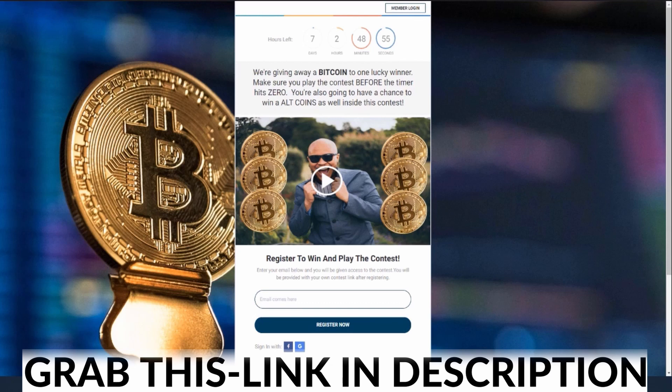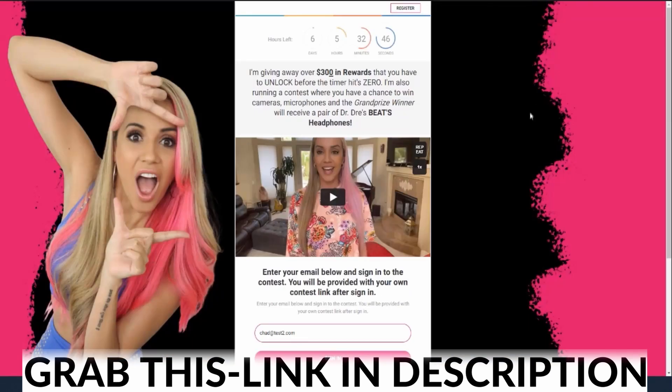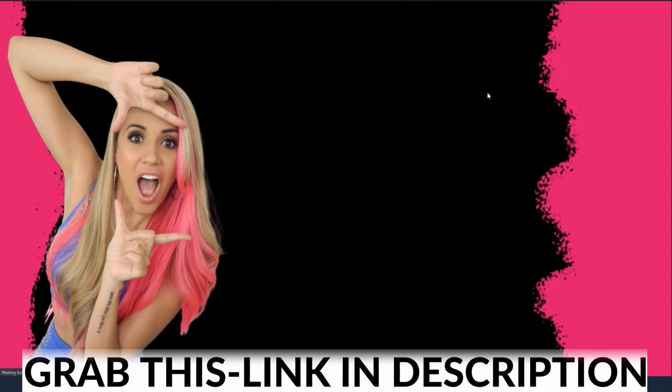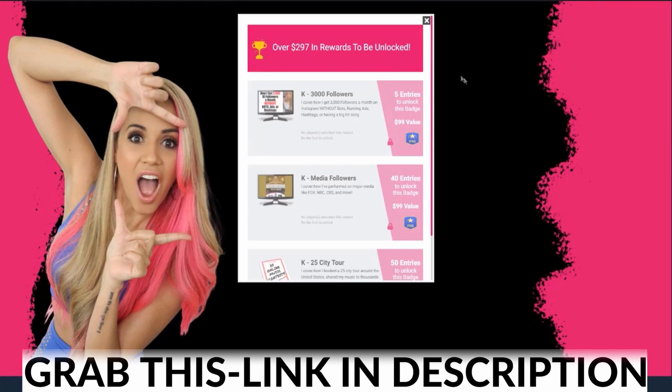The one that we created today — and it was just a matter of minutes — is this one right here. This is one of my partners in the business. Her name is Christine. She is a musician, so she's not necessarily in the marketing world — she works with musicians. And you can see, same idea. She's given away over $300 in rewards, and she's got prizes here: cameras, microphones, and a pair of Dr. Dre Beats headphones. Same idea. So you can see that we have this beautiful background here. And if we click on rewards, you're going to see the rewards that she has given away.